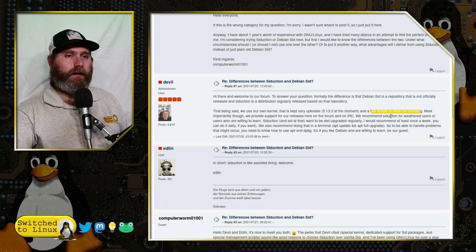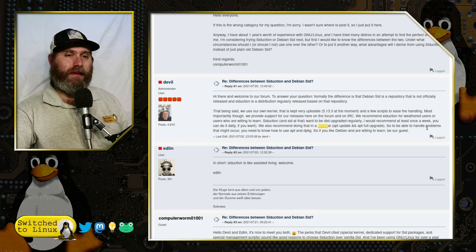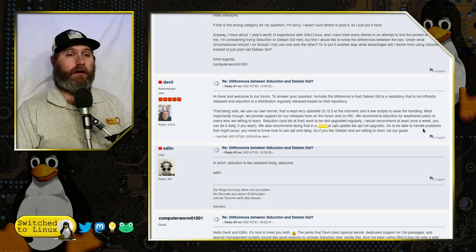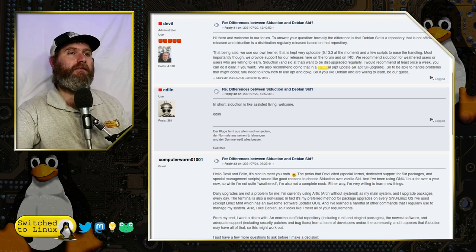They provide support for the release on the forum and IRC, and recommend siduction for weathered users or users who are willing to learn. The willing-to-learn part is certainly relevant because it is very much like Debian and there aren't a lot of GUI tools to help with basic things. Siduction and sid want to be dist-upgraded regularly — at least once a week — and they recommend doing that in the terminal as root. The installer is Calamares, and I was careful to check the root user settings — I disabled it but was not added to the sudo group, so I just used 'su' to get in.